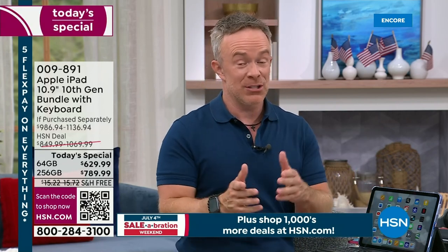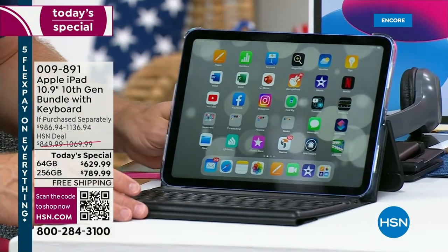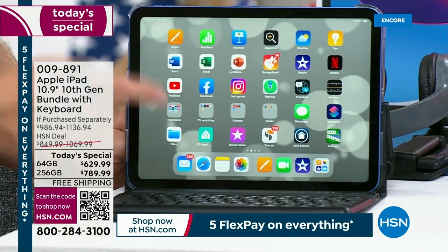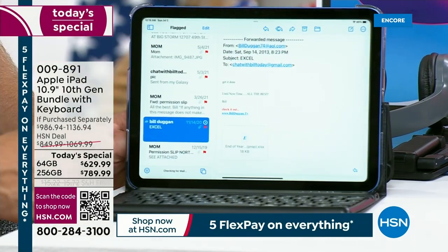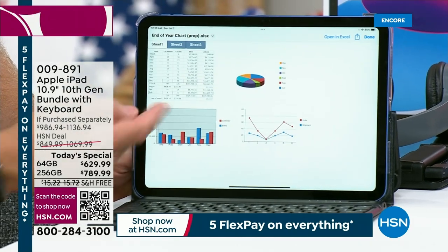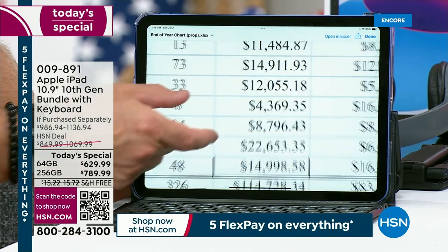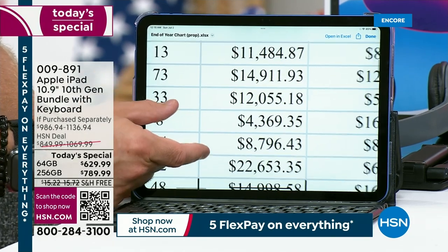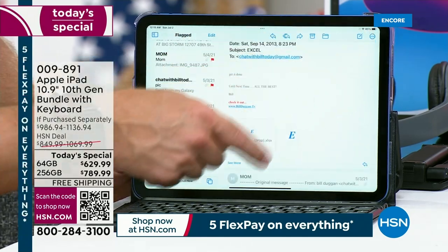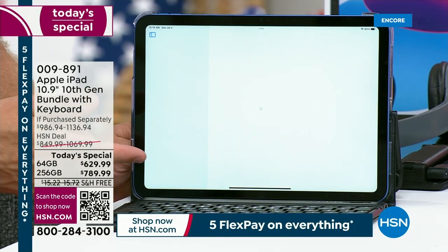One great thing about shopping at HSN — if you were to pick this up at Apple, you have a 14-day return policy; we give you a full 30. Get it home, log into your email, open up Excel and work in Word or Excel. Look at the clarity of this screen — that's the liquid retina display difference. And when you jump over here to Netflix or Apple TV, everyone's also getting three months free to Apple TV, so binge watch your Ted Lasso or whatever you'd like.